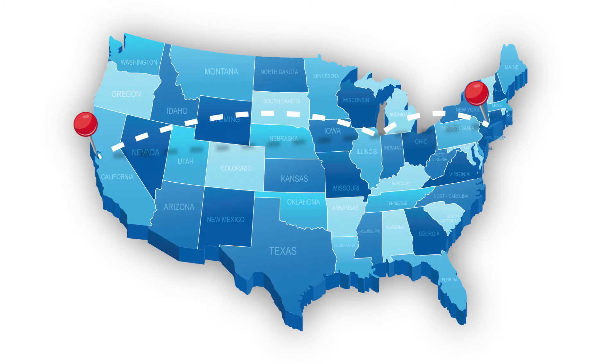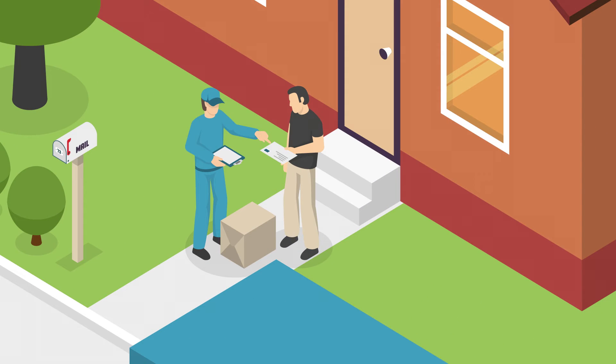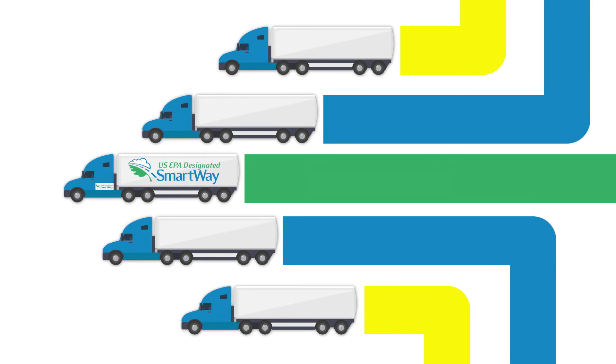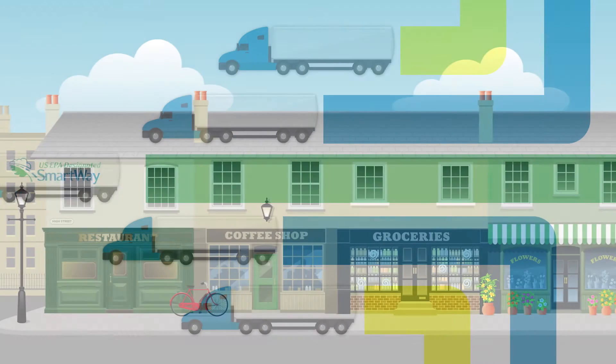It can factor in cost and time to decide the best mode for moving its products. It can also use SmartWay carrier data to help select carriers. More efficient SmartWay carriers burn less fuel and emit fewer emissions.